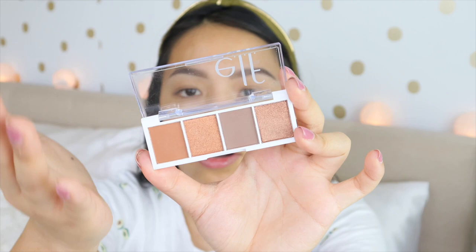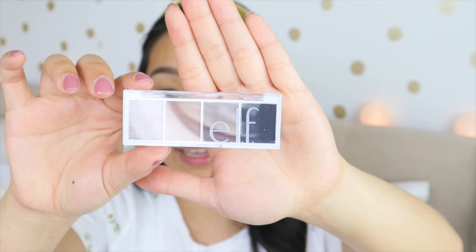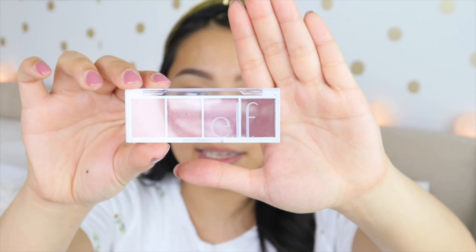But anyway, like I said, the first shade is Pumpkin Spice — it's a neutral brown bronze color palette. You have two matte shades and two shimmer shades. And then sabi ko, para truly matest out natin yung palette na to, let's get a smoky one because yung mga darker shades usually dyan sila pumapali — parang magiging patchy sila. So I got this palette. This one is the Truffles — it also has two brown matte shades and two shimmer shades. May shimmer black dito — perfect for a smoky eye look.